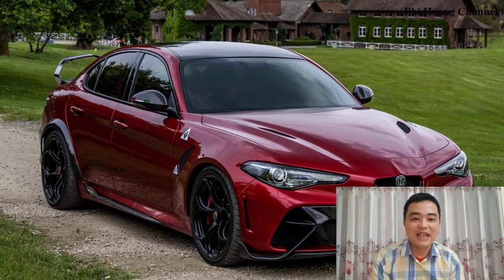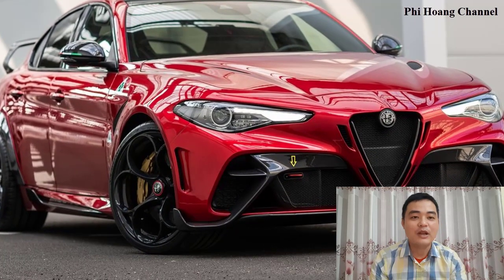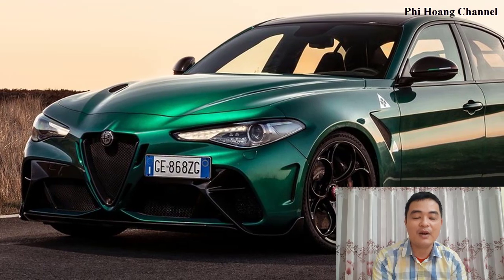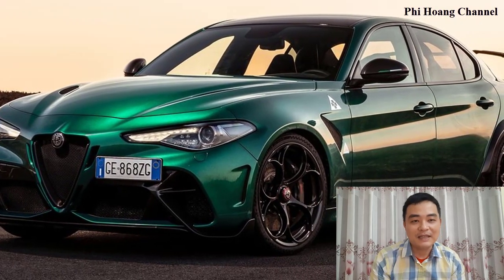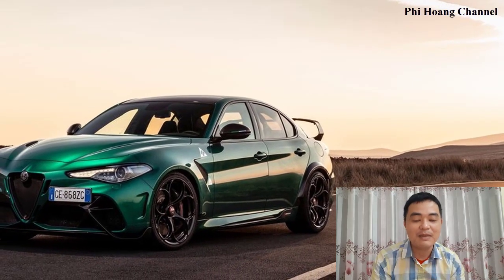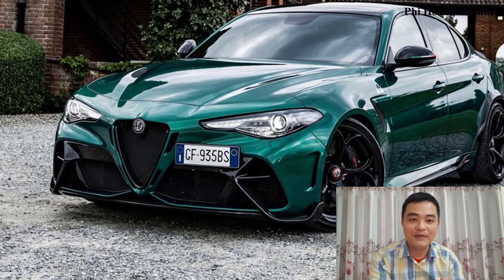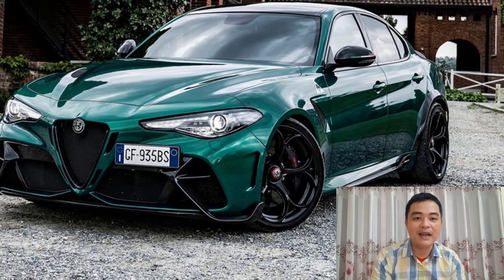With the widespread use of ultralight materials, the Giulia GTA's weight is reduced by up to 100 kilograms compared to the Giulia Quadrifoglio, and is powered by an upgraded version of the 540 HP Alfa Romeo 2.9 V6 bi-turbo engine with a best-in-class weight-to-power ratio of 187 horsepower per liter.